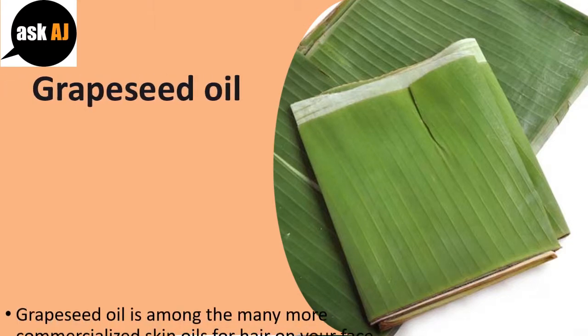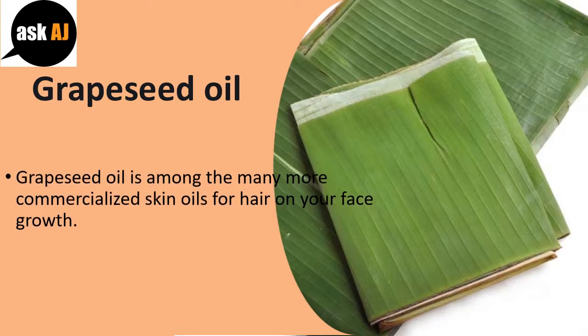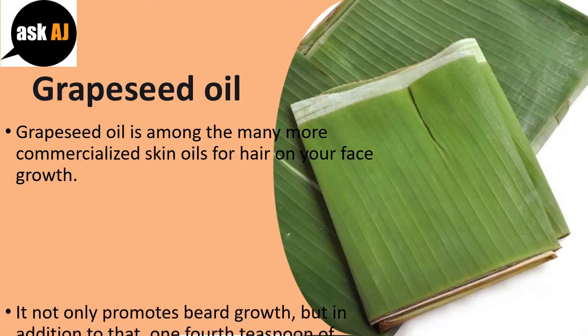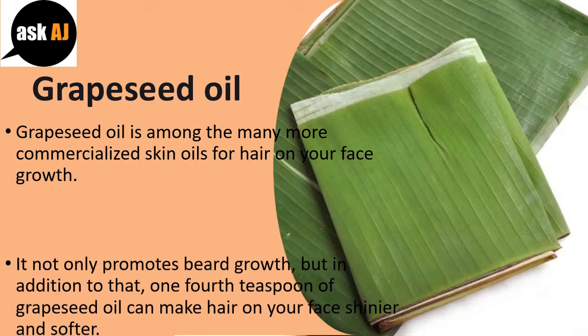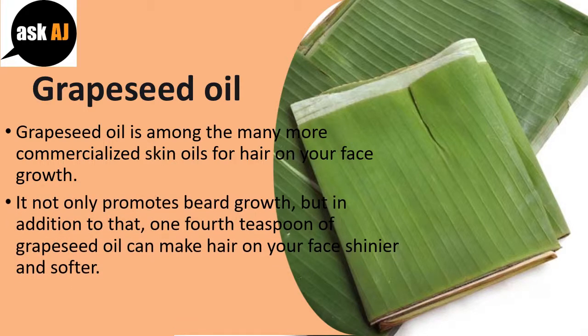Grape seed oil. Grape seed oil is among the more commercialized skin oils for beard growth. It not only promotes beard growth, but in addition, just one-fourth teaspoon of grape seed oil can make beard hair shinier and softer.